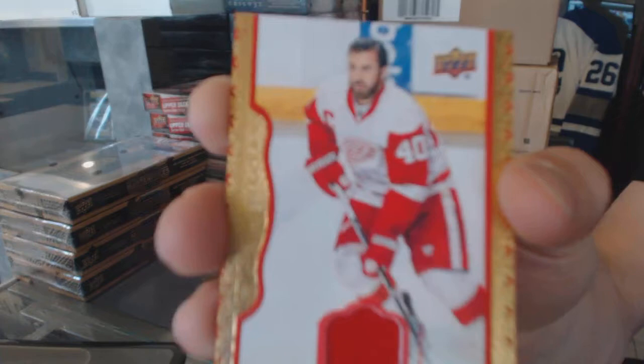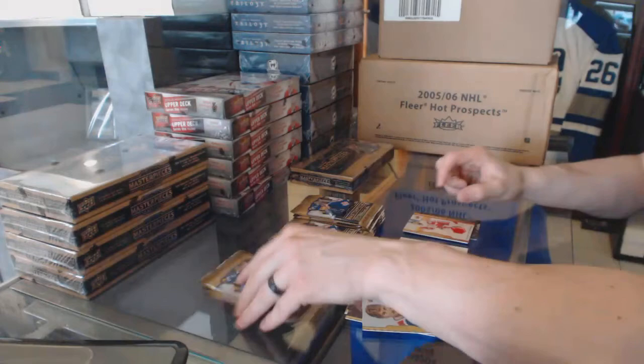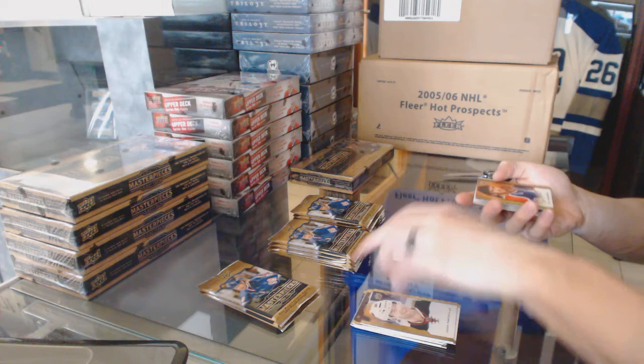Oh, it's not going to bonk — Henrik Zetterberg. Oh, nice. We've got a black-framed gold ink autograph, number 12 of 15, Bill Ranford.